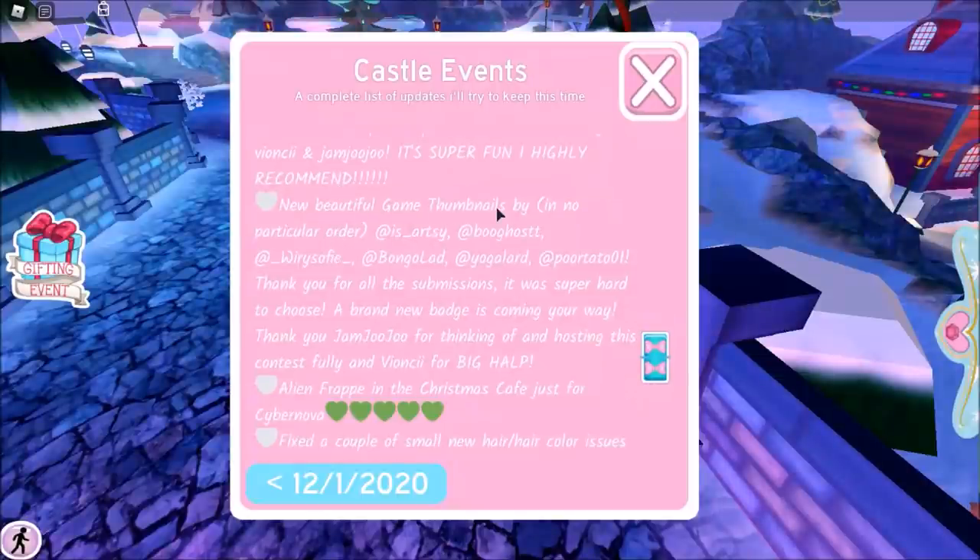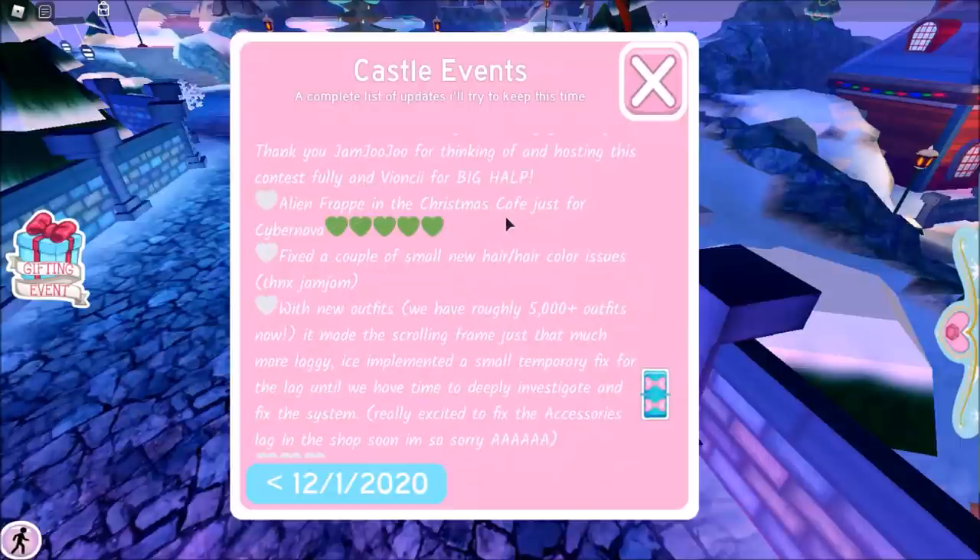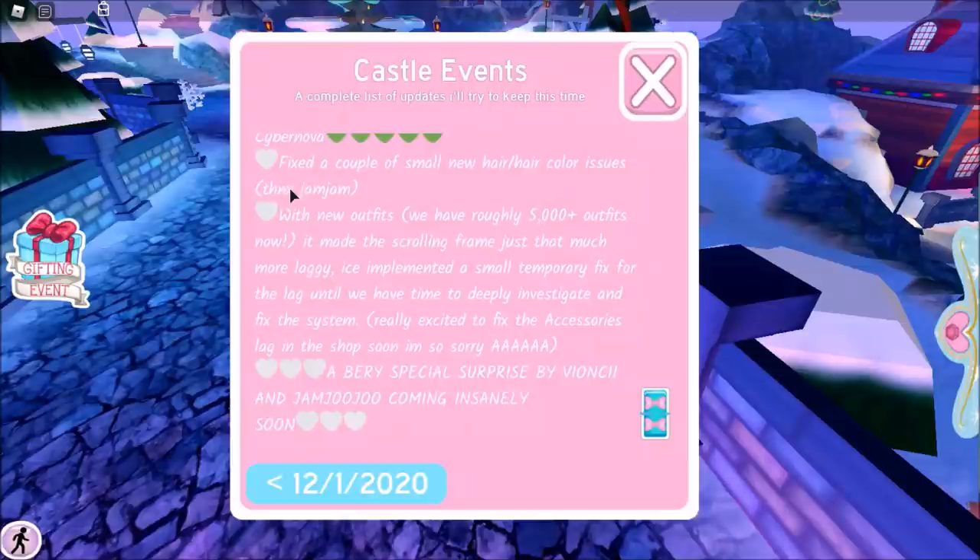Then we have new beautiful game thumbnails. Thank you for all the submissions — it was super hard to choose. They were having this contest on Twitter where you could submit thumbnail ideas and they would be put into the game, which I thought was so cool. The Alien Frap is in the Christmas Cafe now. They fixed a couple of hair issues, and there are new outfits — we have roughly 5,000 plus outfits now. Crazy. Ice implemented a small temporary fix for the lag until they have time to deeply investigate and fix the system. I'm so laggy whenever I open the shop.